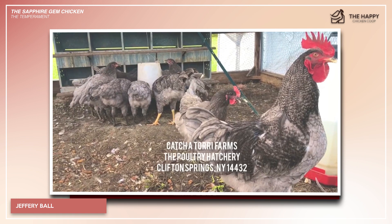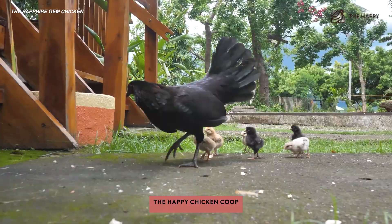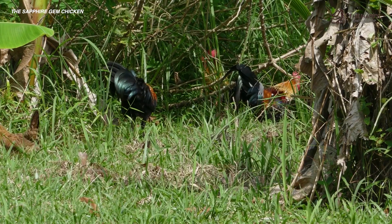That's going to do it for us here at the Happy Chicken Coop. Thanks for listening. If you find our content interesting or learned something new, please be sure to like the video and subscribe to the YouTube channel, as well as our website, thehappychickencoop.com. I hope you have a great day and we'll talk to you soon.